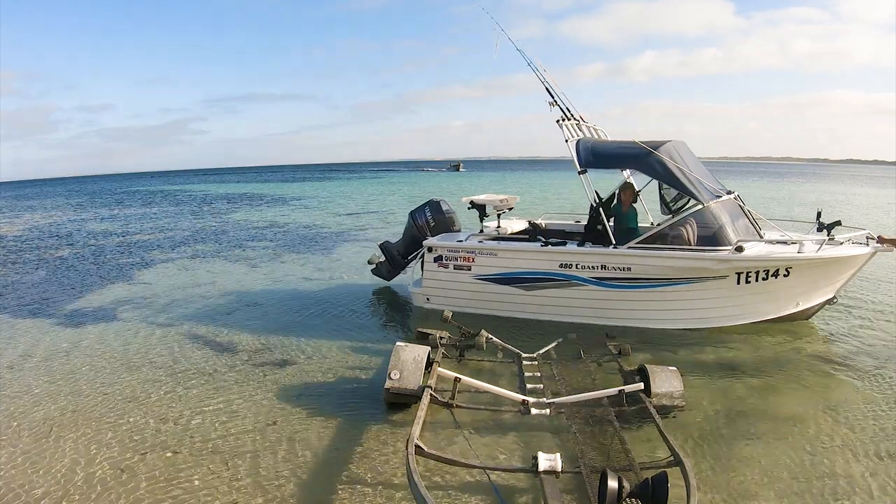How you going guys? I've had my boat license for about 18 years now and it wasn't until two years ago we bought a boat. I didn't realize what we were missing out on, so I said stuff it, not wasting any more time — we're getting the boat of our dreams. So here she is.